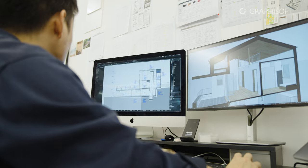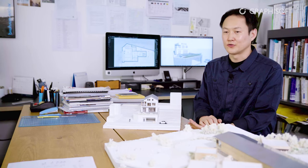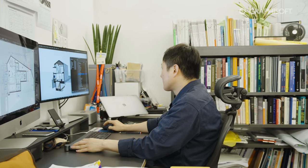Another consideration was the operating system. At the time, the company I worked for was using Macs, and there are only a few BIM programs that run on Mac. The software that best suited those two conditions — a BIM tool that runs on Mac — was ArchiCAD.